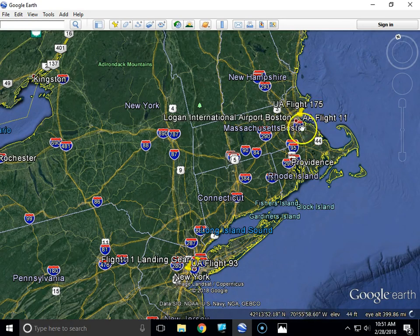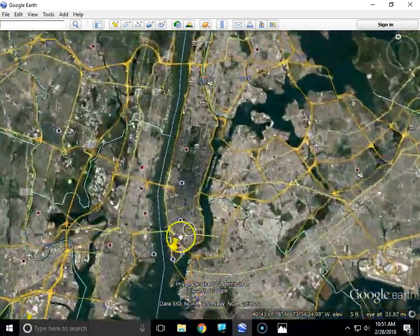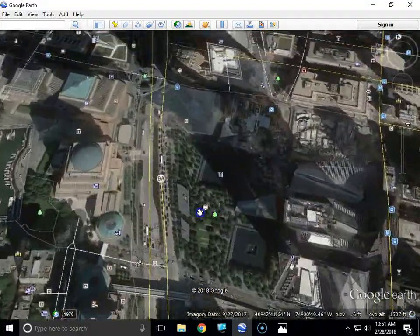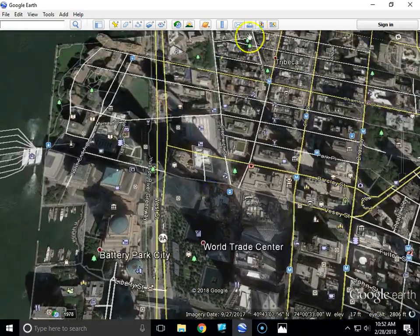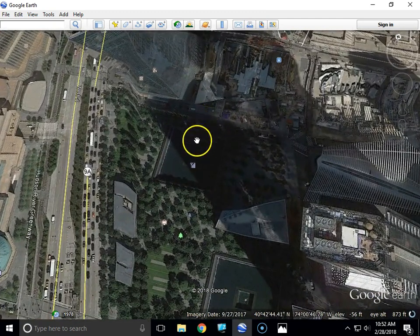Here on Google Earth you can see they went out and around through here, made their 20-degree turn, were hijacked, and the hijackers turned it and started heading south toward the Twin Towers. These two squares are the exact location where the Twin Towers used to stand. At 8:46 and 30 seconds, Flight 11 was flown into the north face of the north tower — Tower 1.